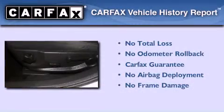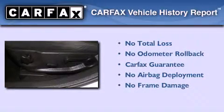With an EPA estimated rating of 31 miles per gallon on the highway, more money will stay in your pocket rather than pour into the fuel tank. Not to mention that this Ford qualifies for the Carfax Buyback Guarantee.